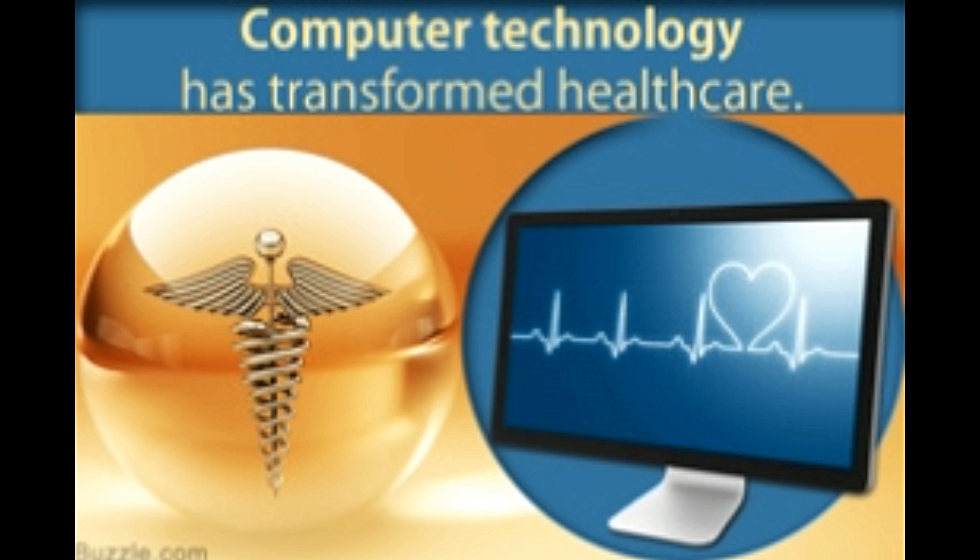It is due to computer networking technology that communication has become easy. Medical practitioners can discuss medical issues in forums, blog, write articles, and contribute to medical journals available online. Updates in the medical field, advancements in medicine, and information about new methods of treatment can reach the common person within minutes thanks to the internet. Doctors can exchange images and messages in seconds, seek advice, and share knowledge conveniently. The importance of computers cannot be stressed enough — computers have given a new dimension to every field, and medicine is no exception.